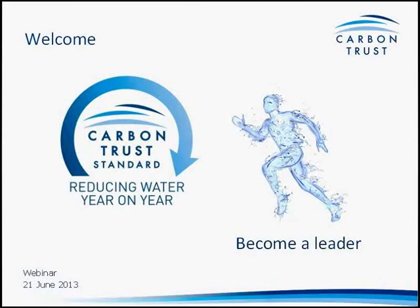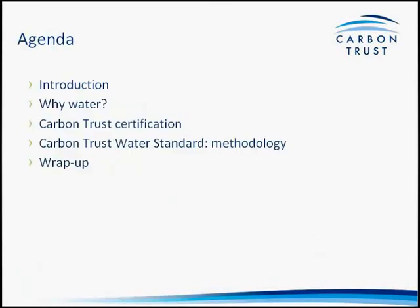Today's webinar is being provided by two of Carbon Trust Certification's Associate Directors. My name is Michael Gifford, and my colleague is Morgan Jones. We will start by running through the agenda: first, some introductory remarks, then the research that led to the development of a water standard for the Carbon Trust. We'll talk about Carbon Trust Certification, before Morgan Jones walks through the Carbon Trust Water Standard methodology.